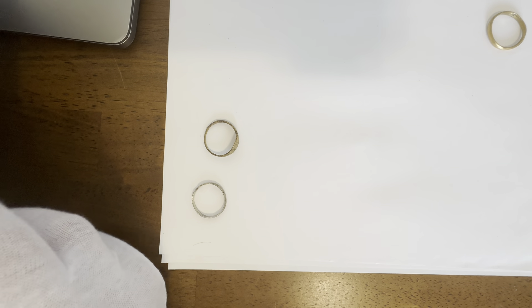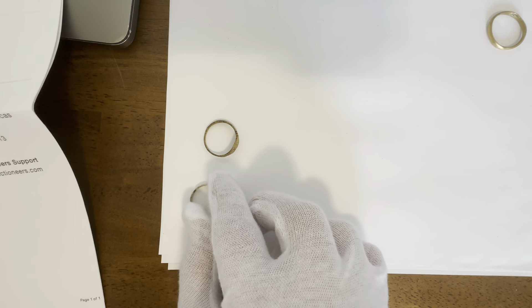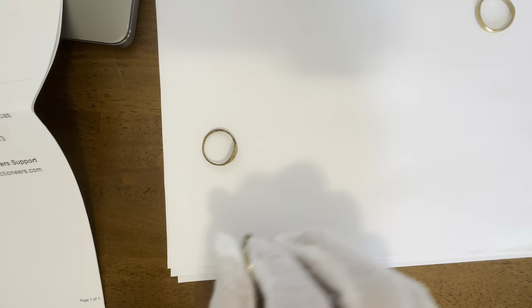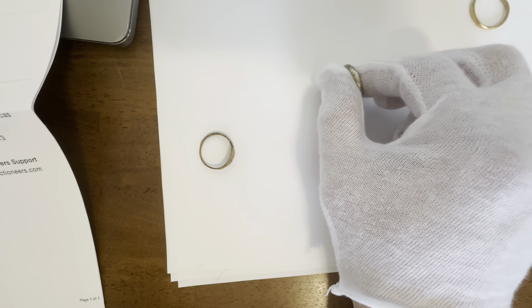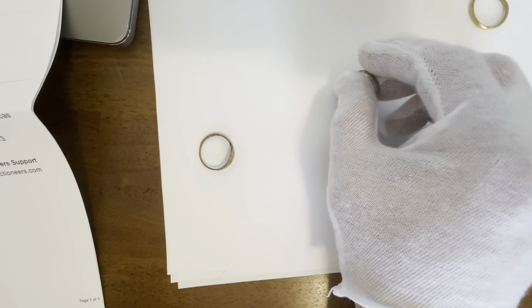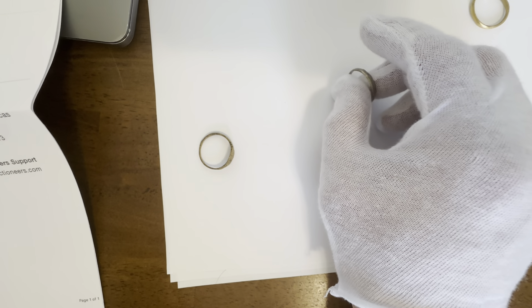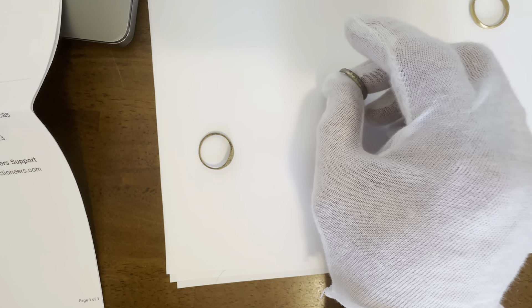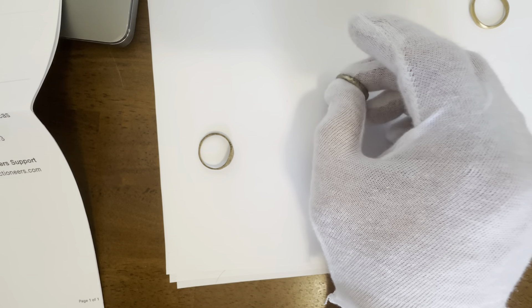This is a Viking man's wedding ring from 850 to 1050 AD. It's refurbished with pure silver overlay to restore for modern wear.